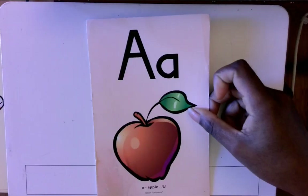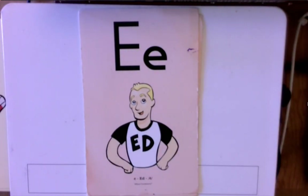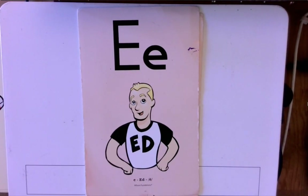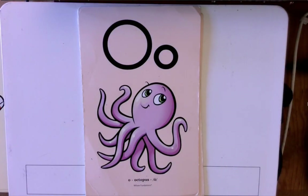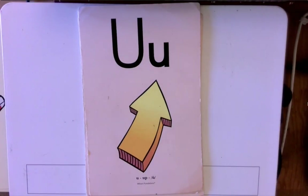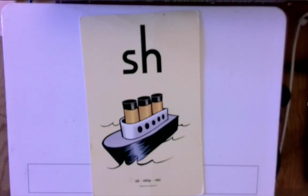Up next we're going to be doing our vowel sounds. Are you guys ready? Next we're going to do our digraphs. SH — ship. WH — whistle.